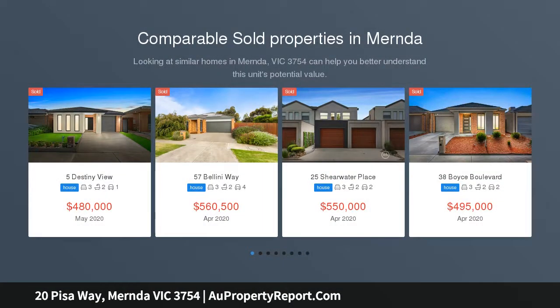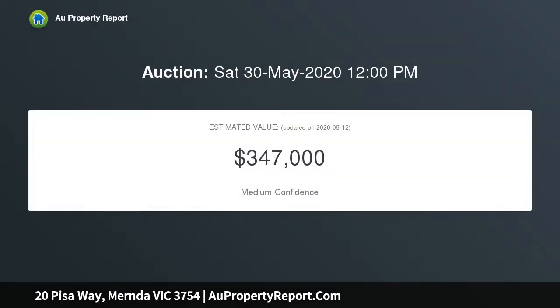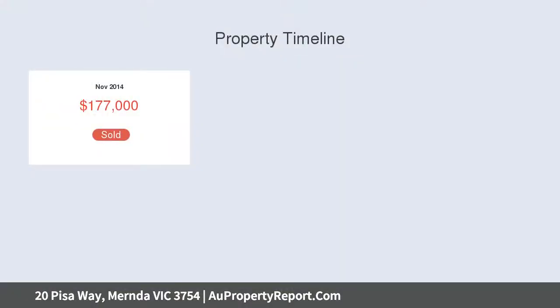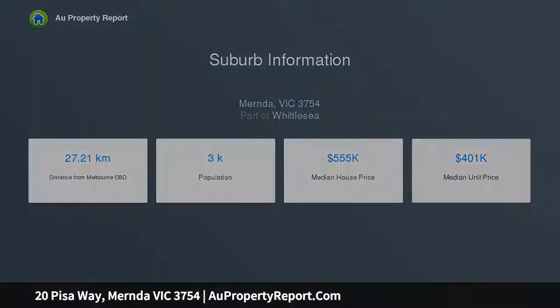Located in the heart of Mernda, this perfectly presented 3-bedroom home offers office-zoned open living, formal lounge, modern fixtures, plus a stunning kitchen haven with stone benchtops, glass splashbacks and SS appliances — that will be the centre of attention. Just moments from St. Joseph's Catholic College, Mernda Town Centre and Mernda Station, this modern home features an open plan kitchen with adjoining meals and large family area, complete with slider doors leading to an undercover entertainment area and low-maintenance concrete backyard.